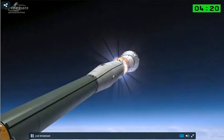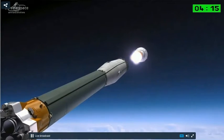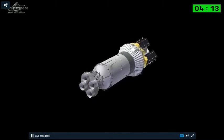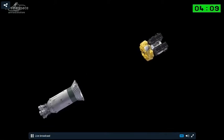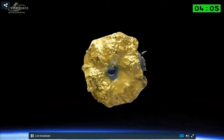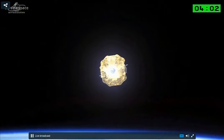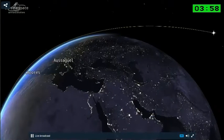During nine minutes, the Soyuz STB ascent phase will take place. After that, the nose module will be injected into a suborbital orbit. After that, the frigate stage will manage a first boost of 13 minutes to inject the nose module into an intermediate orbit.